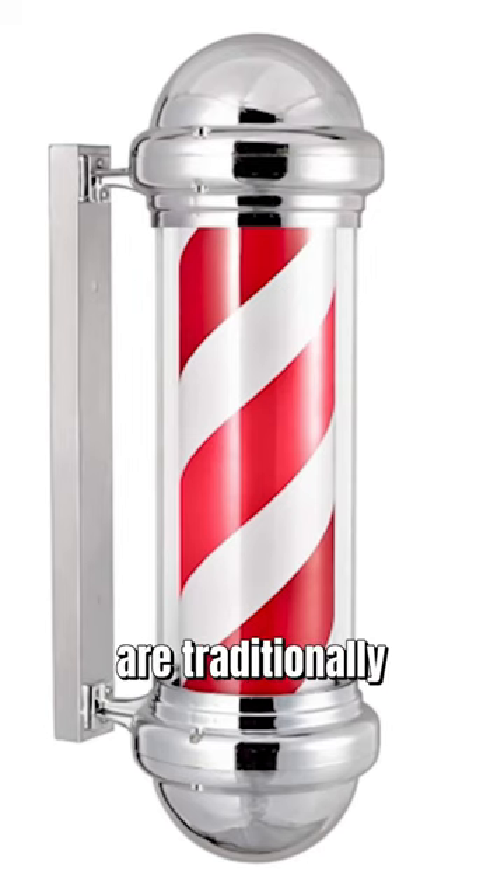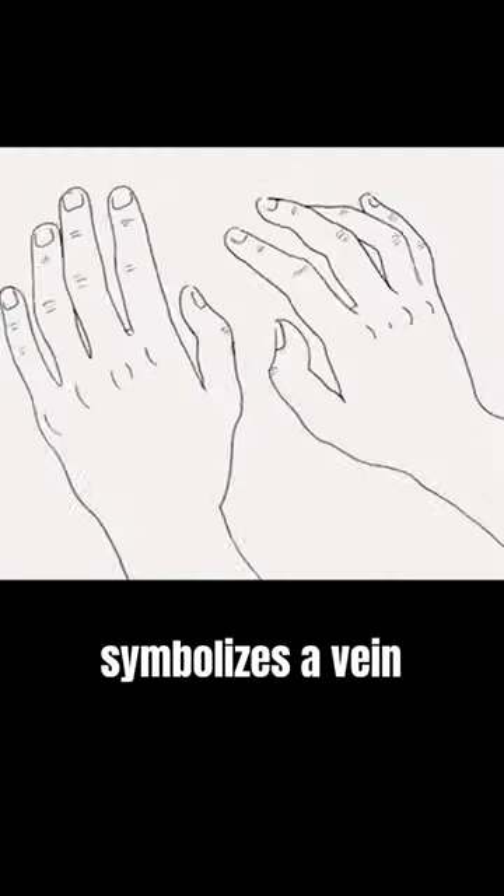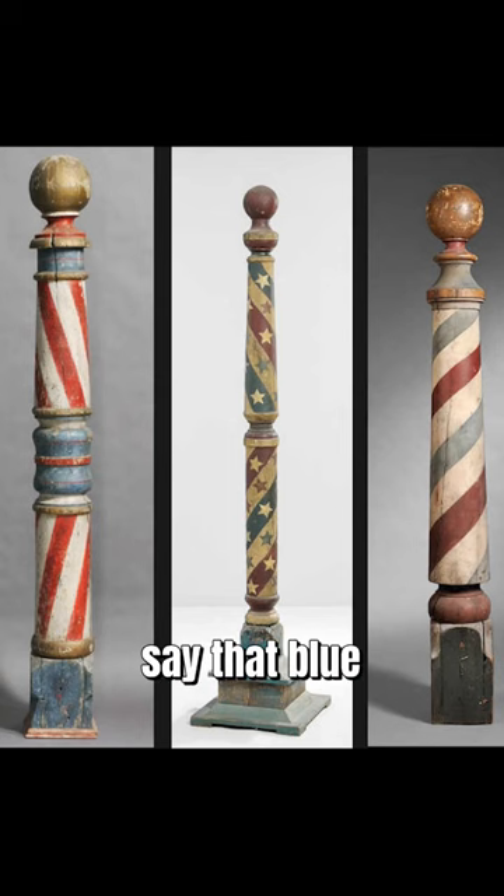In Europe, barber poles are traditionally red and white, while in America barber poles are red, white, and blue. One theory states that blue symbolizes a vein that is cut during the discharge of blood, while other interpretations say that blue was added to the pole to show patriotism and a nod to the country's flag.